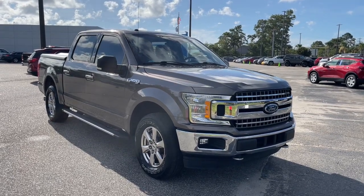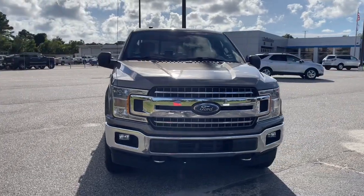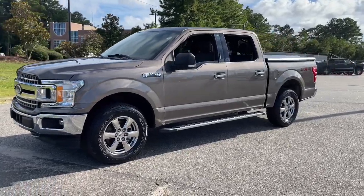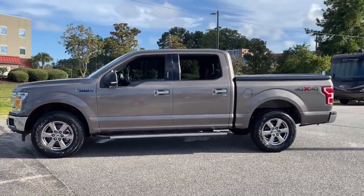You'll have love at first sight with the 2018 Ford F-150. With less than 50,000 miles on the odometer, this vehicle provides excellent value. This rugged F-150 is ready for work, off-roading, or a little R&R.